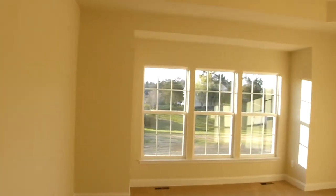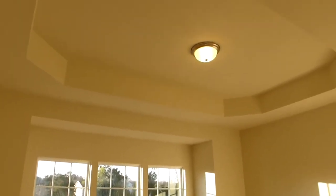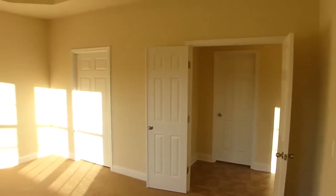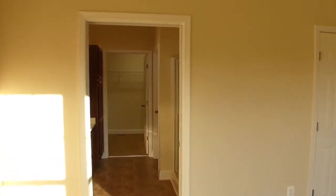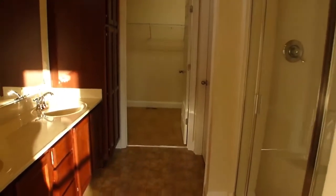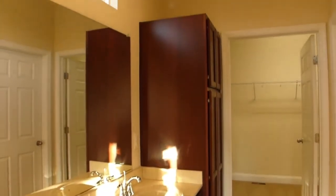The first-floor master suite boasts a double-door entry, raised tray ceiling, and plenty of light through three adjacent 12-pane windows, complementing the modern ceiling light fixture. The adjoining master bath has double vanities with a large transom-style window above, supplementing recessed can lighting.